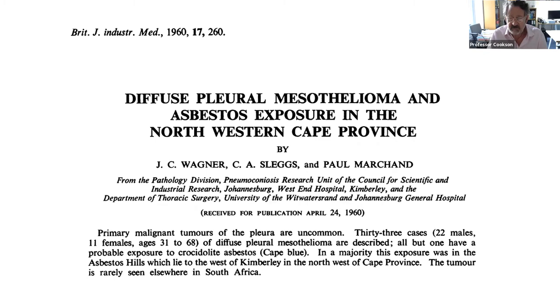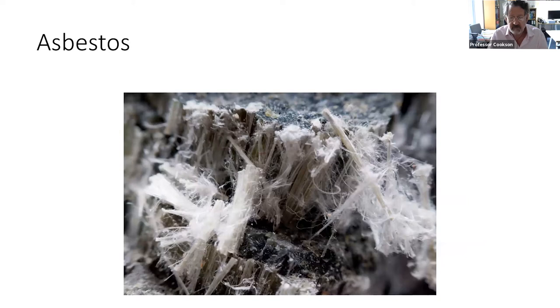Mesothelioma was first recognised in South Africa by Chris Wagner, who saw these strange tumours arising in people who were working in the asbestos mines. This is what asbestos looks like — its desirable properties are that it's fibrous and it's a very good insulator, which is why it was mined and used so commonly in so many surroundings.